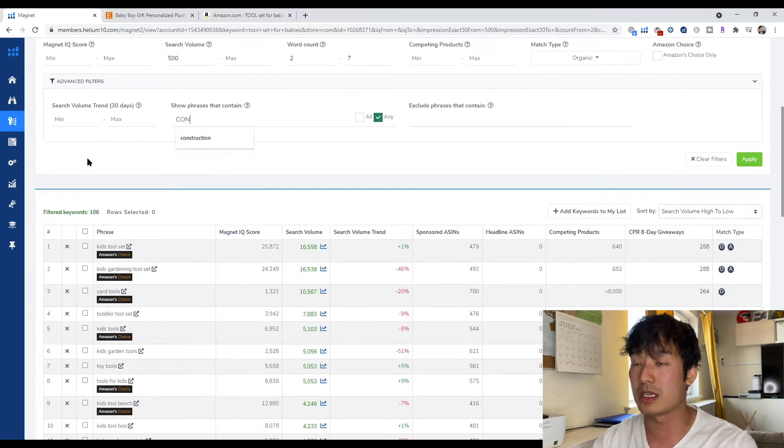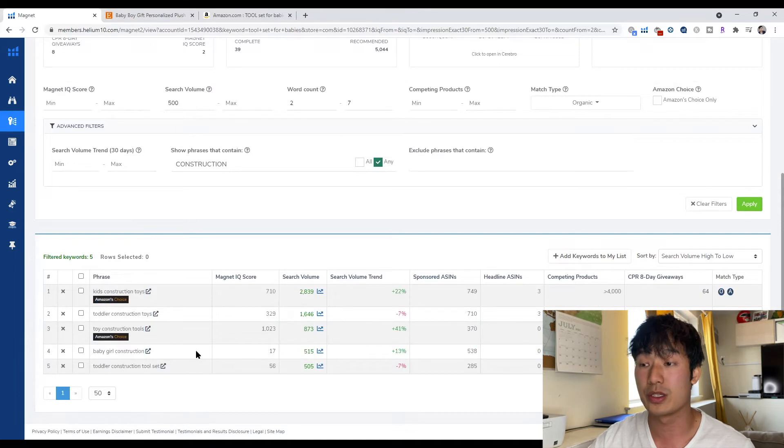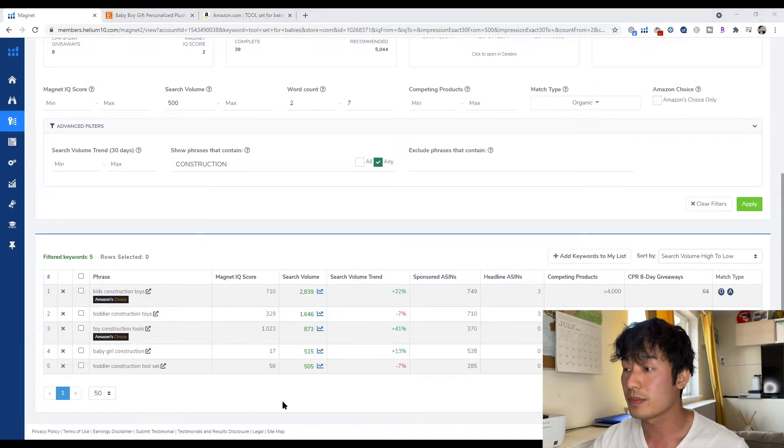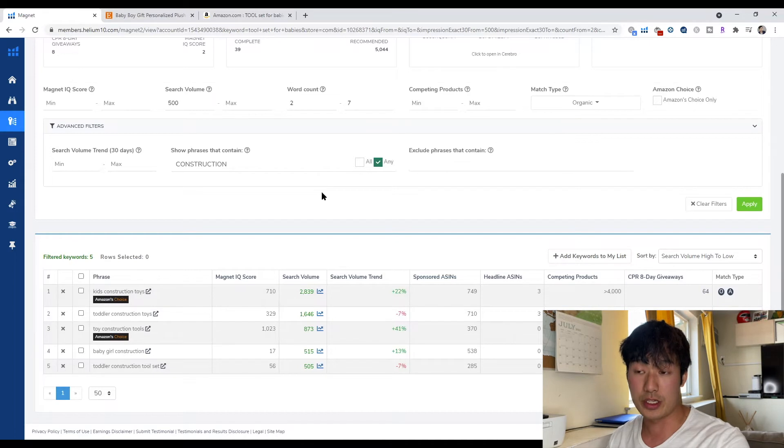Another thing you could do is type in 'construction' and it'll show keywords that are highly relevant — there are five keywords here. You could also dig further by searching different colors: type in blue, pink, or green, or search by gender — girl, boy, or toddler. And if you find that those keywords, when you look further into them on Amazon, have only one or two competitors, you could find an opening for you to get into those niches. That's how you can easily dig further to find a niche for your product.